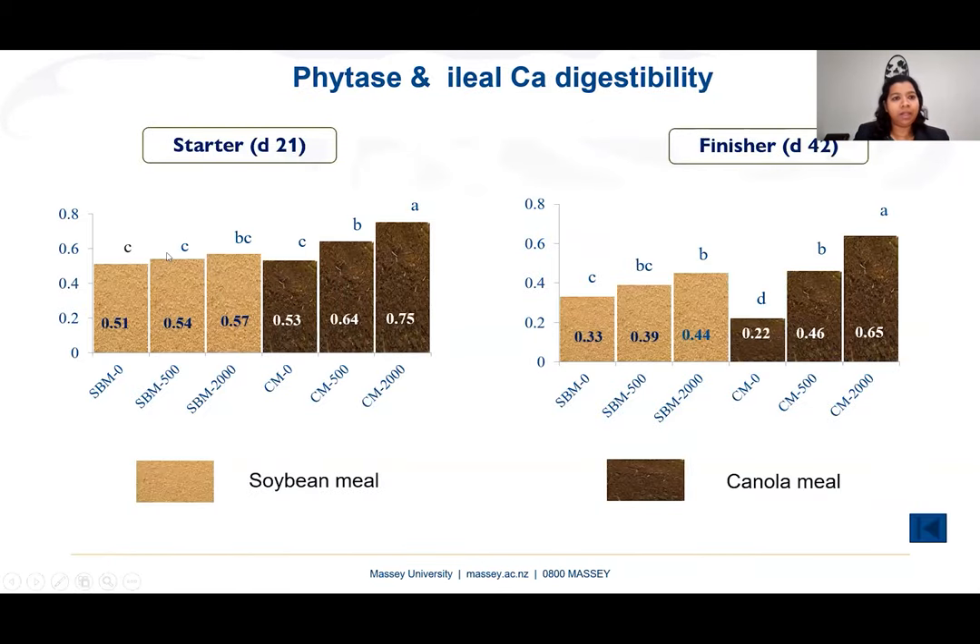The third factor is phytase. Two studies were conducted for broiler starters and finishers using two ingredients — soybean meal and canola meal — and three phytase doses: 0, 500, and 2,000 phytase units. For soybean meal, only the super dose of 2,000 phytase units increased calcium digestibility. For canola meal, both phytase doses significantly increased calcium digestibility in both broiler starters and finishers. Canola meal has higher phytate content than soybean meal, which may explain the more prominent phytase effect.